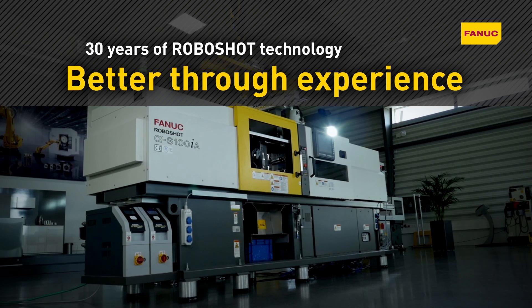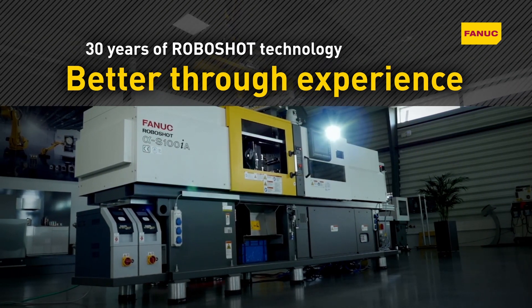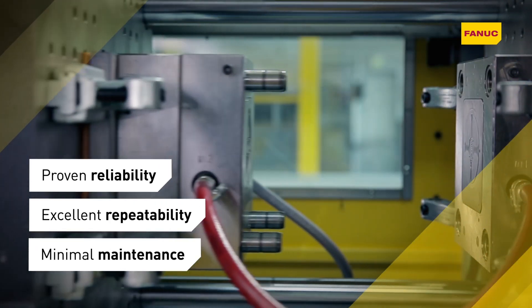Maximum Precision Electric Injection Moulding, backed by 30 years of RoboShot technology and 60 years of experience in CNC, for proven reliability, excellent repeatability and minimal maintenance.